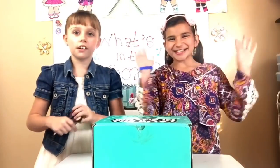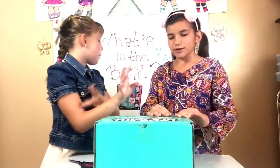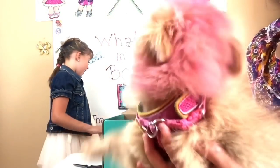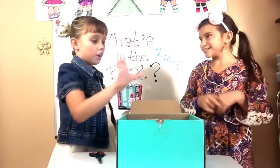Hey guys, it's Aston and Grace, and today we have What's in the Box from Moose Toys! We have a little special guest — Pink Fairy! Thank you Disney and Moose Toys for setting up these complimentary toys. So let's get started.